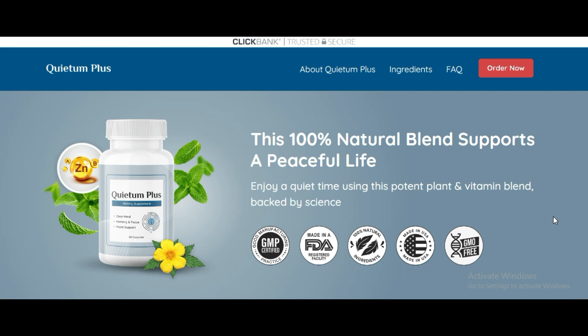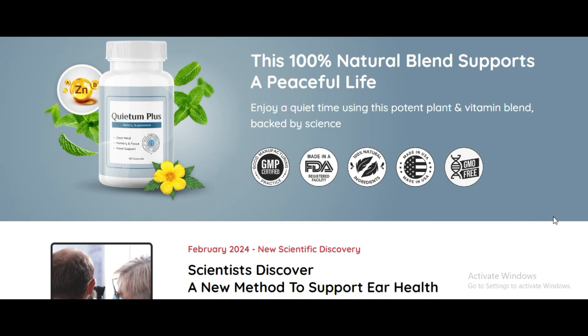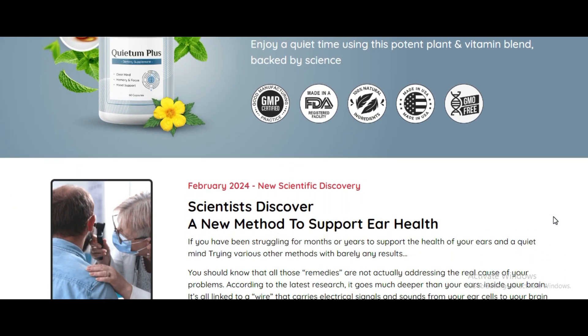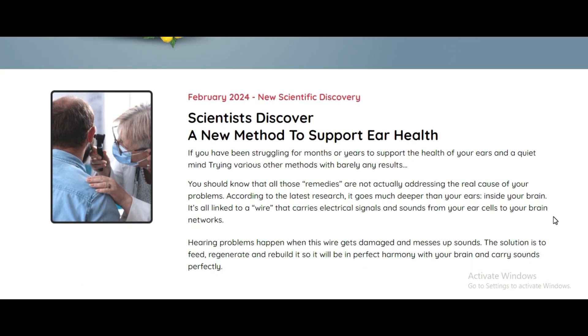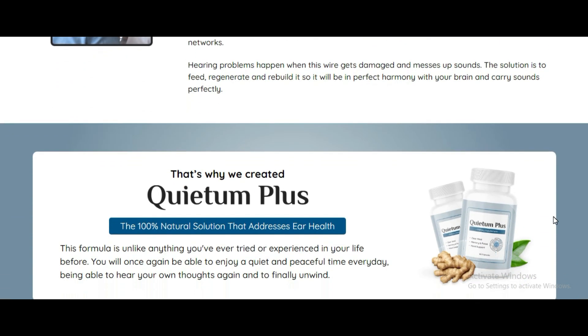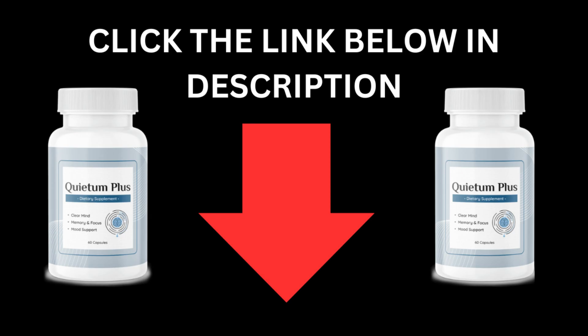Stick around till the end of this video for some crucial information. First off, it's important to note that Quietem Plus is exclusively available on its official website. You won't find it on platforms like Amazon or eBay. Purchasing from unauthorized sources might land you with counterfeit products. I've provided the link to Quietem Plus's official website in the video description.